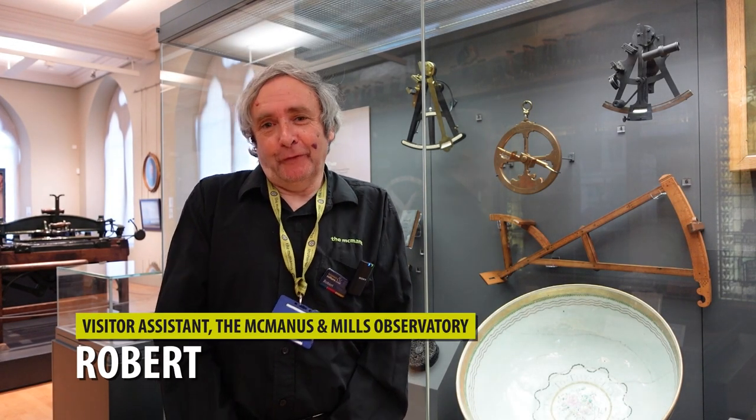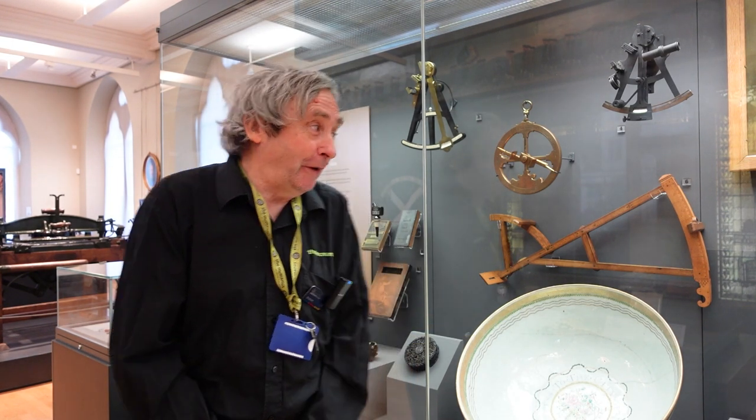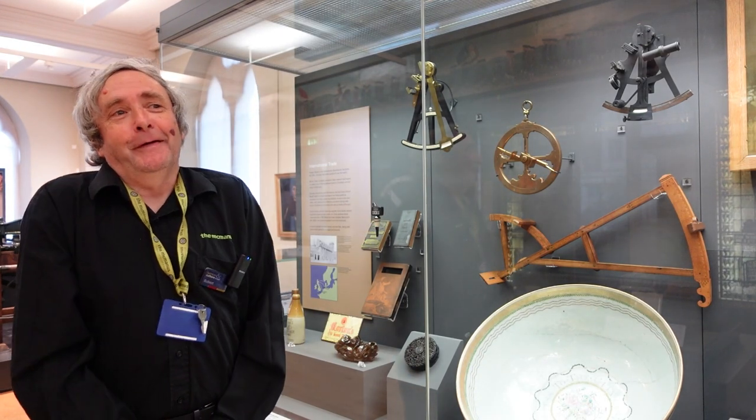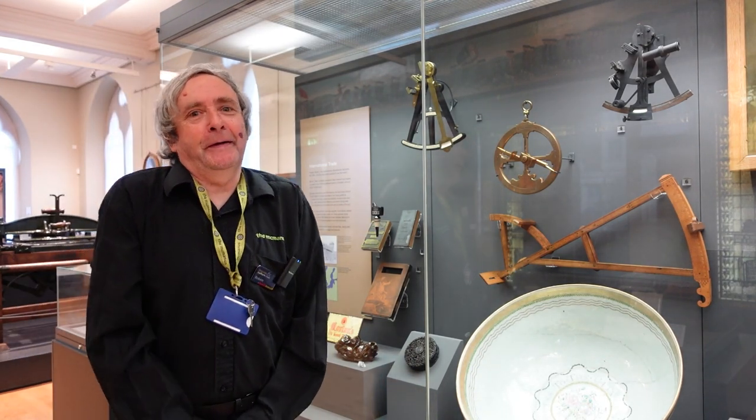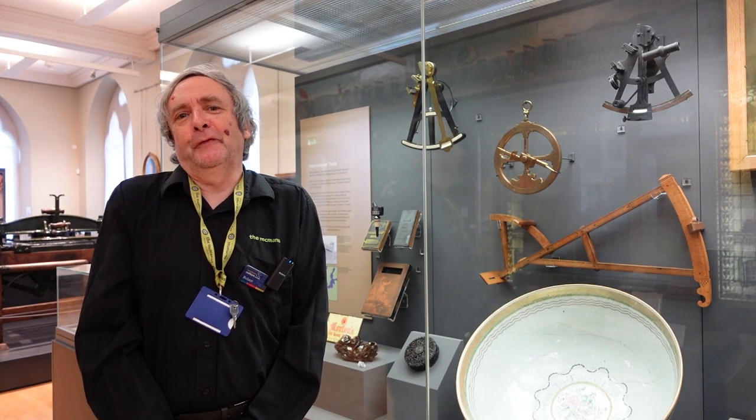My name is Robert and I work at the Mills Observatory. I'm an amateur astronomer. So obviously there's no competition that my favourite object in the museum is the astrolabe. What we're looking at here is the direct ancestor basically to the GPS navigation systems that we use today.